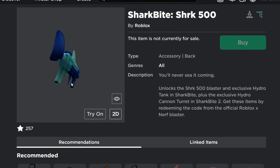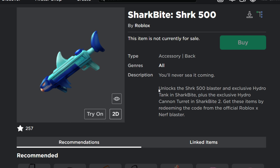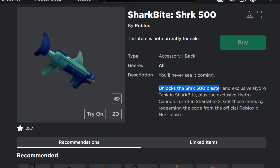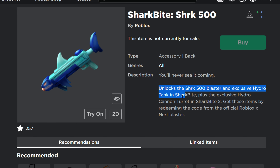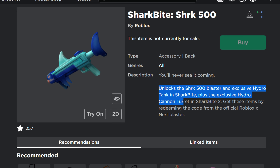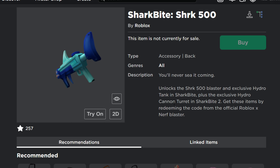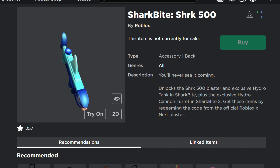Here it is — the item that you will be able to get on Roblox. It also says it unlocks the Shark 500 Blaster and exclusive Hydro Tank in Shark Bite, plus an exclusive Hydro Cannon Turret in Shark Bite 2. So you will essentially get two items for the price of one.